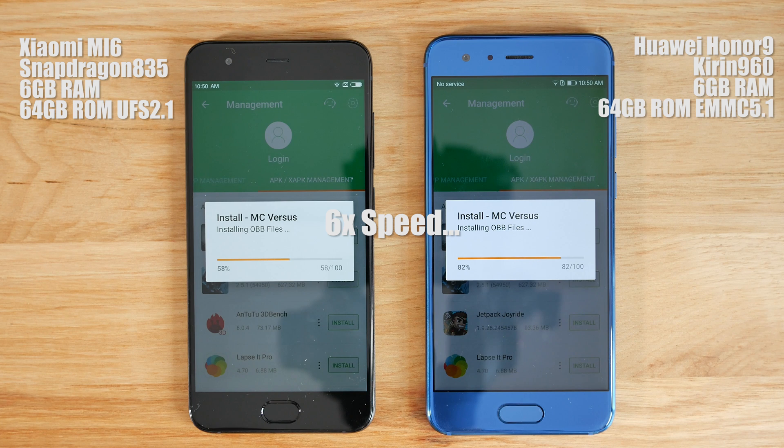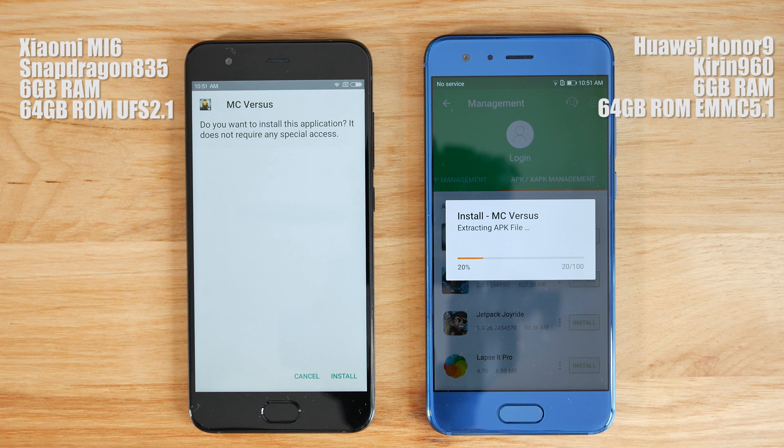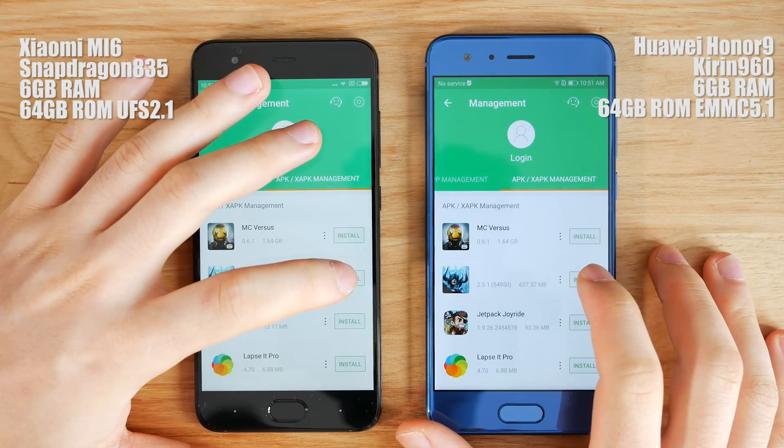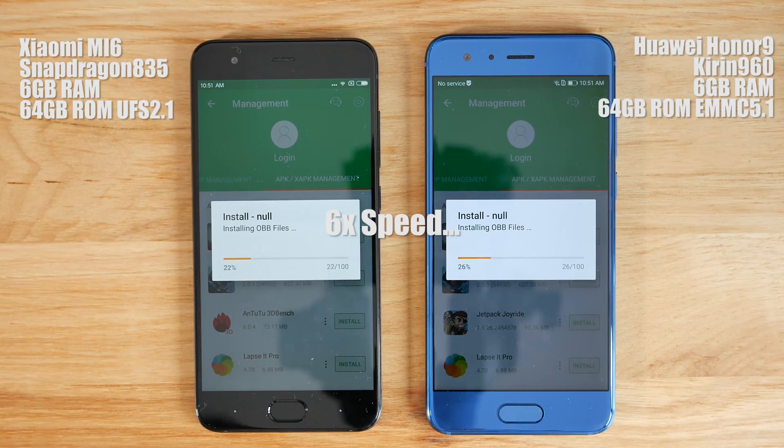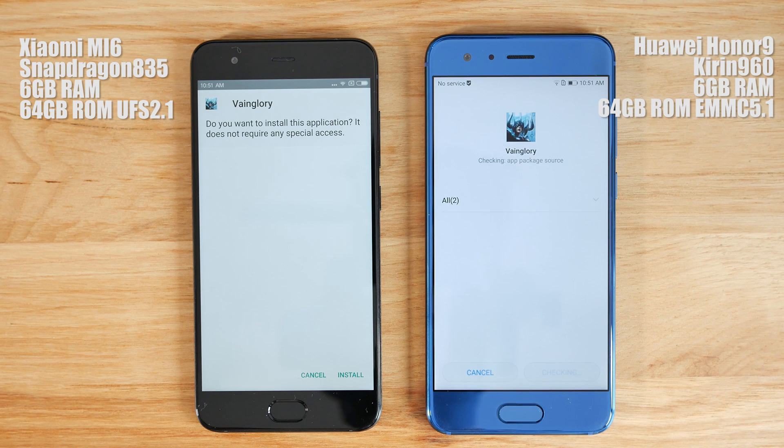The biggest difference in specs would be the processor, and also Mi 6 has UFS 2.1 memory configuration and Honor 9 has EMMC 5.1. The fact of the matter is, in real life usage, you probably wouldn't be able to tell the difference, but when installing large files, you can clearly see one is faster than the other. That being said, EMMC is actually not that horrible, but when you take price into consideration, it could be a problem at times. All right, without further ado, let's get started.